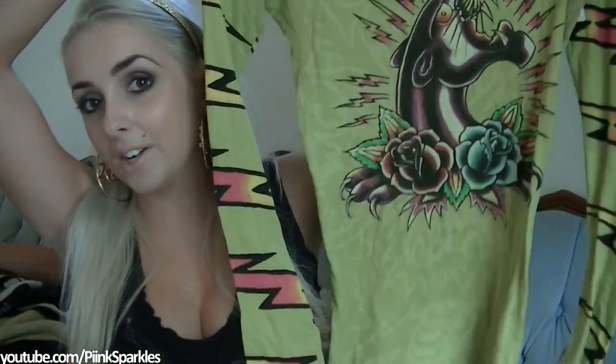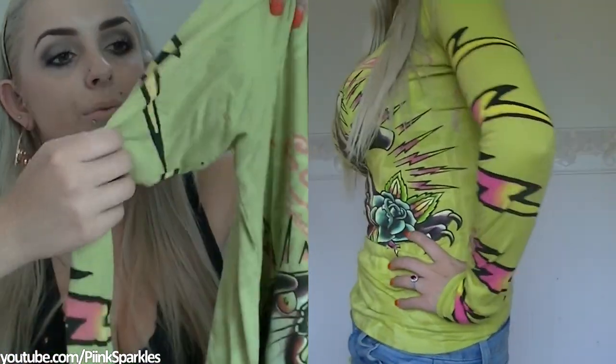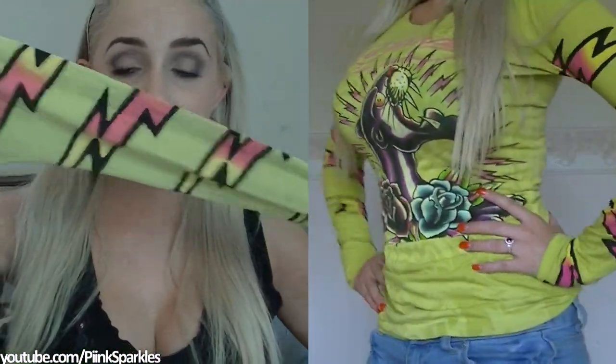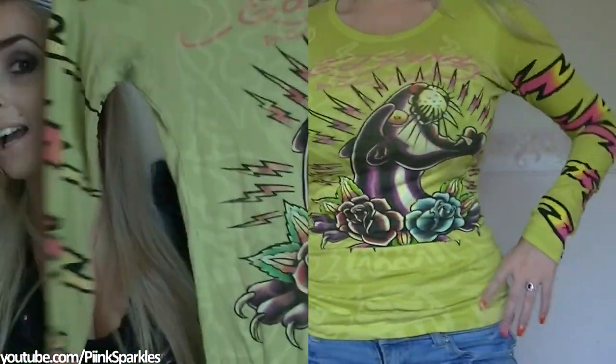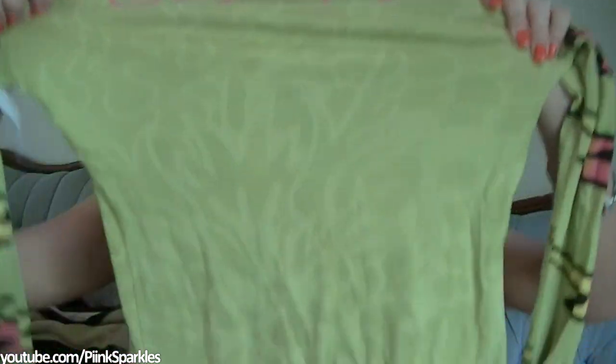The next thing I got was probably the best deal — this Ed Hardy long sleeve shirt. I love the sleeves; they really stuck out to me. There are really cartoony lightning bolts in pink and yellow, and I love this color scheme together. An Ed Hardy shirt for 94 cents — I was so there. It says Ed Hardy on the back. This shirt is so cool.